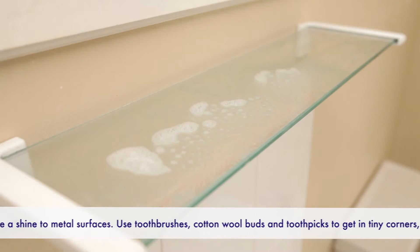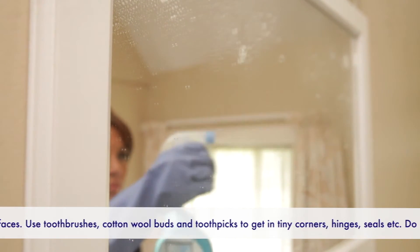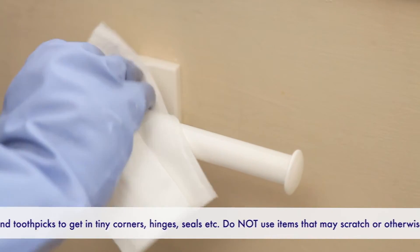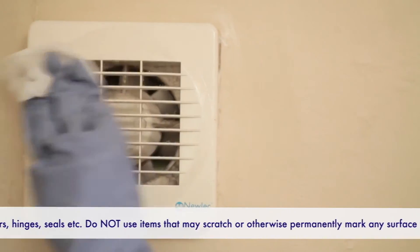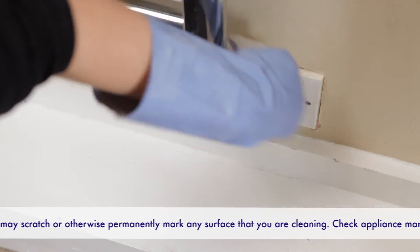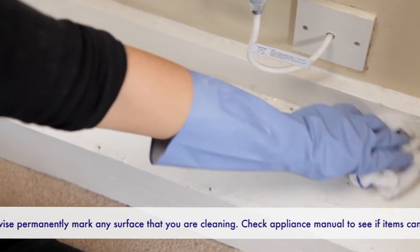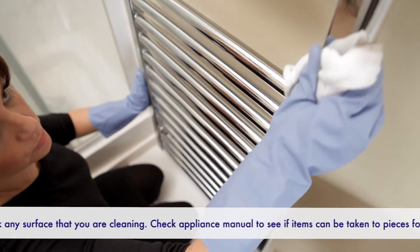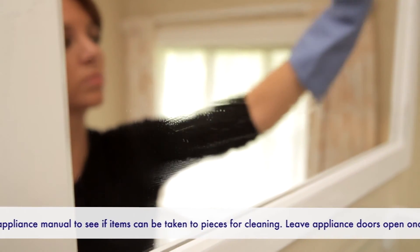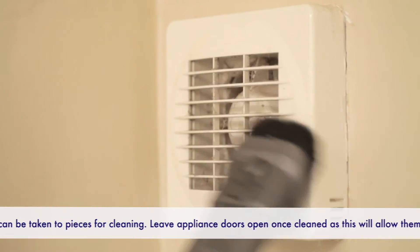Surfaces. Bathrooms will vary in what they contain, but everything has to be cleaned. You can clean shelves, mirrors, units and any other fixtures and fittings with a spray cleaner and clean cloths. Start any very dusty areas with just a damp cloth, then go on to clean them very thoroughly. Include towel rails and radiators as well as any flex and sockets. Vacuum and clean the exterior of extractor fans and heaters.